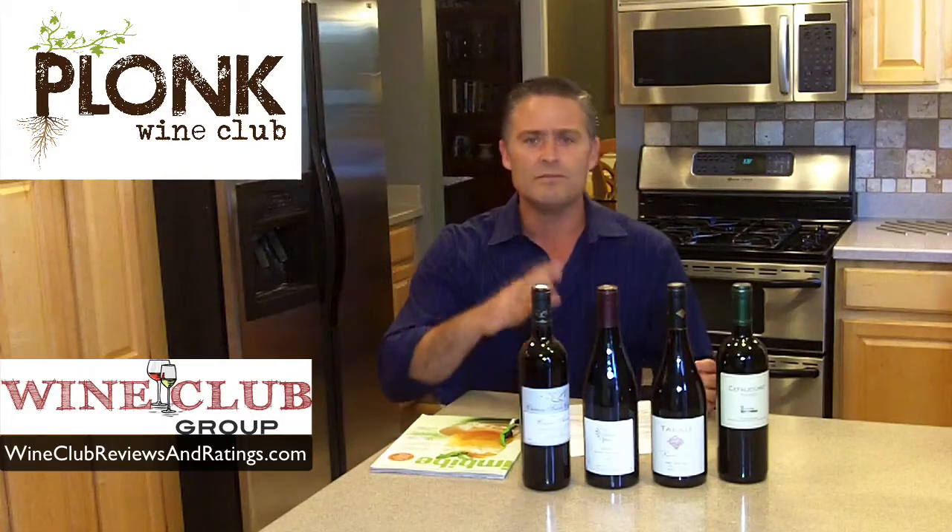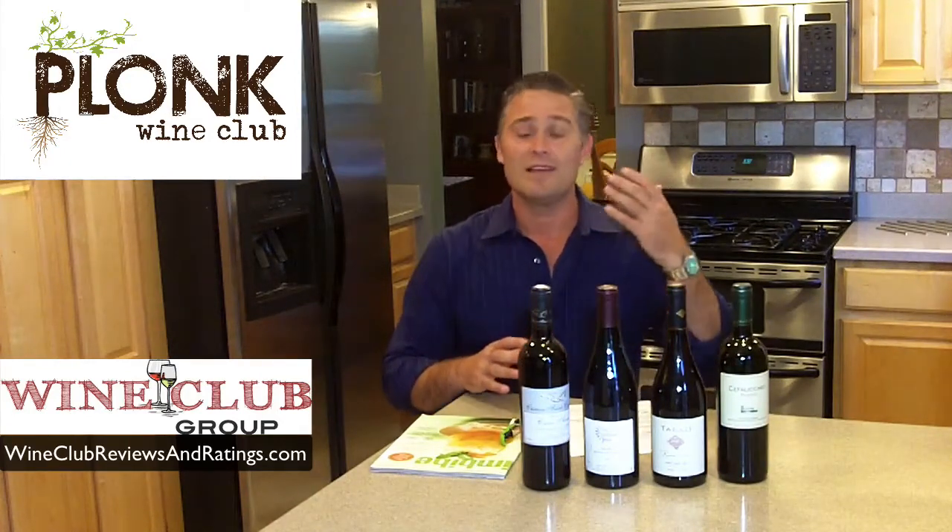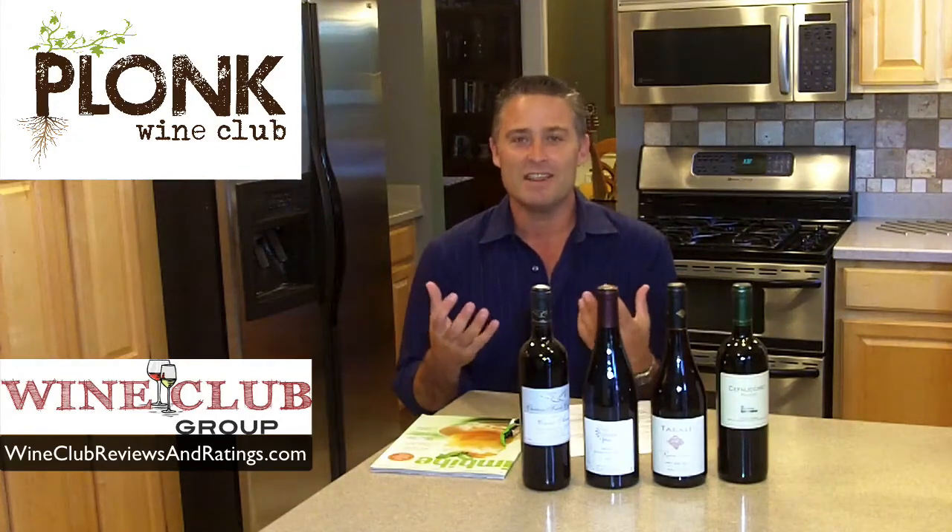You're going to find wines from France, Italy, Spain, South Africa, New Zealand, Australia, Chile, Portugal, and domestic wines like California, Washington, and Oregon. But you're also going to find really interesting places that you may not have even thought of for wine, like Croatia, Slovenia, and lots of other places that are really going to help you expand your knowledge. And that's one of the really interesting things about this wine club.